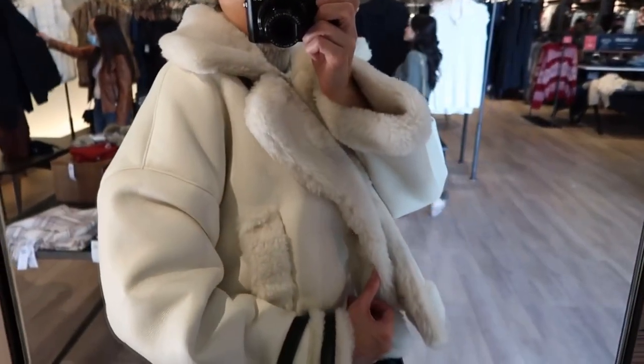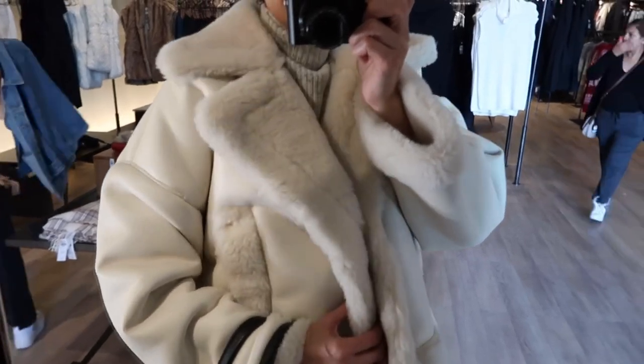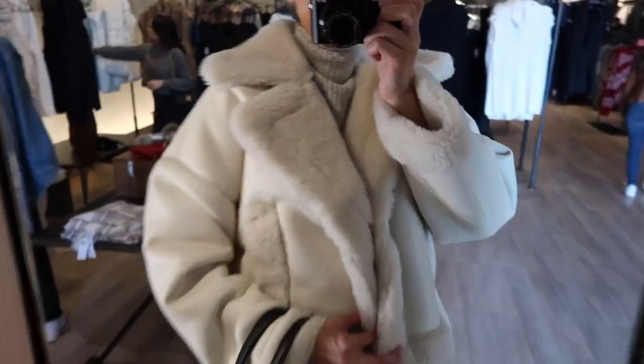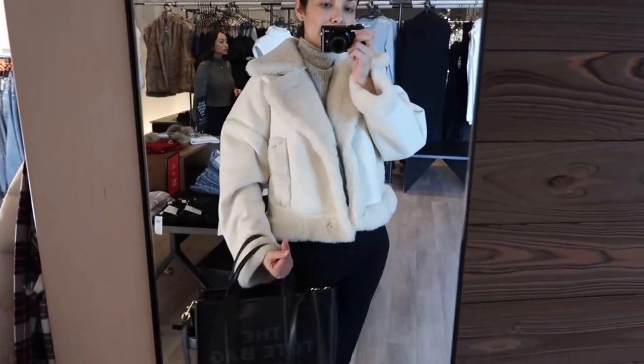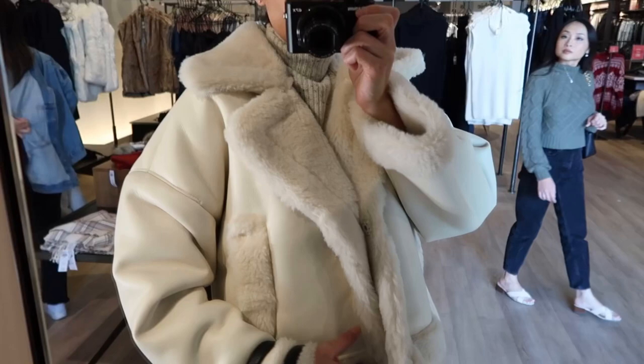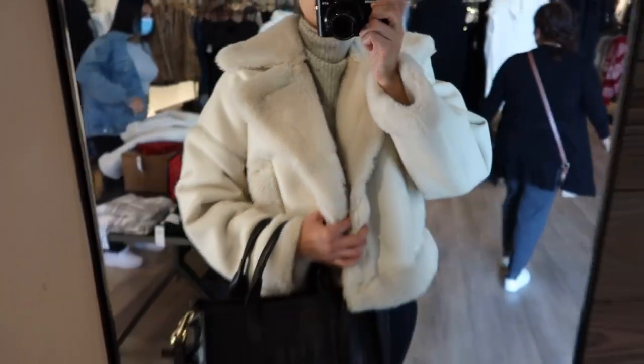I couldn't resist trying one of these coats. Super cozy, of course. This one is size medium and, as you can see, it fits me — a little bit big on me. I think my size is extra small for sure. But if I go with the size extra small, it will look a little bit short. So yeah.